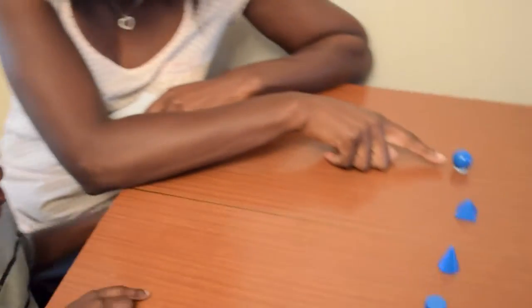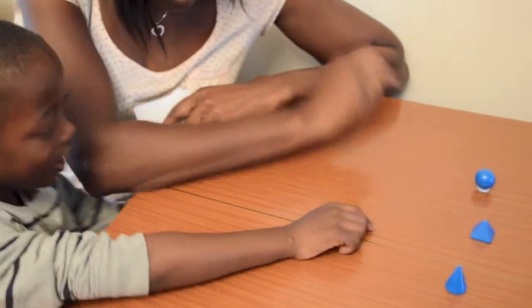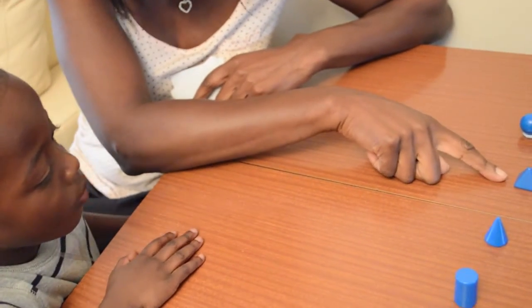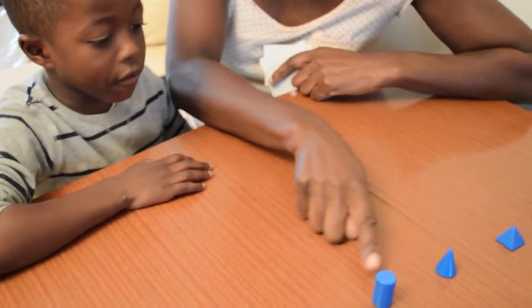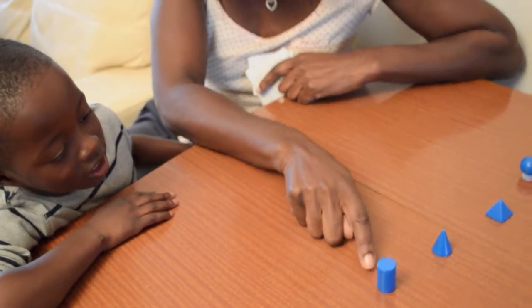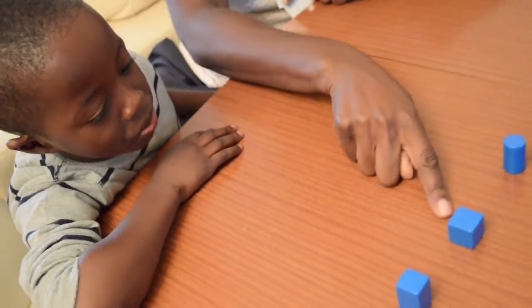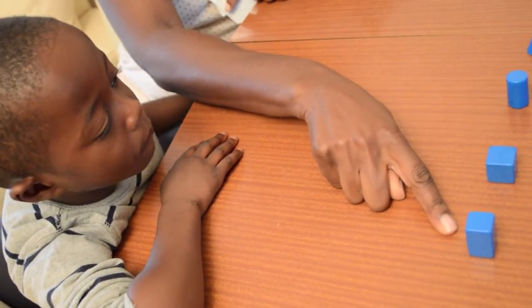We've got some shapes here. Do you know any of the names of these shapes? A ball — well, we call this one a sphere. A sphere, but it is the shape of a ball, yes. Do you know any more shapes? A pyramid — that's right. And a cone. This is a cylinder. And a cube — excellent, well done.